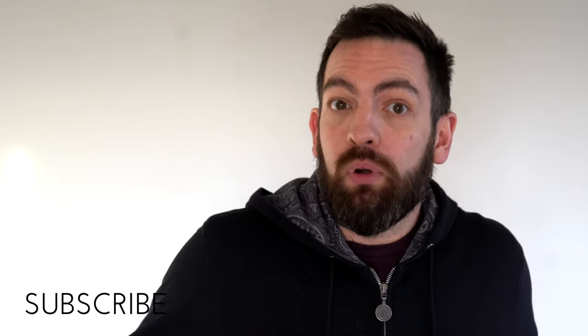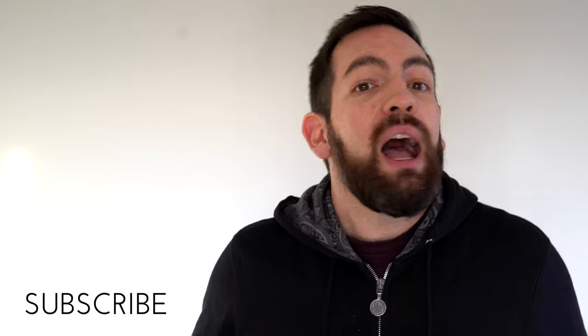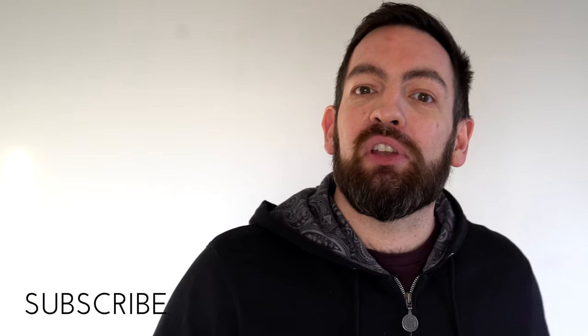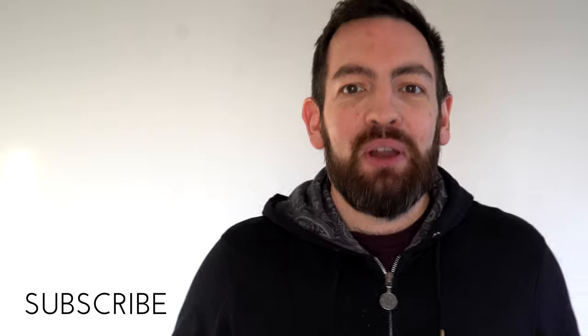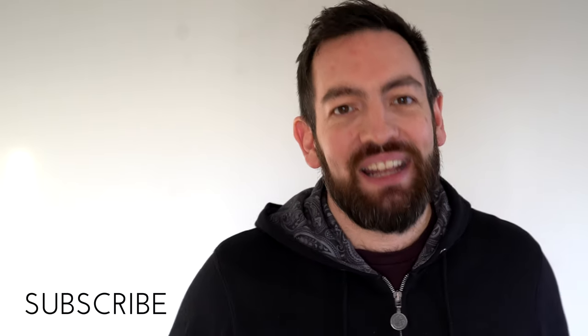If you've got any questions at all about anything we've discussed in this video, please do let me know in the comments. I'd really like to know if this is something that you either were or weren't aware of, and whether you think it's something you're going to try and put into your work in the future. And as always, if you've enjoyed the video I would really appreciate it if you could please like the video and subscribe to my channel for more videos like this. Thank you very much for watching and I will see you next time.